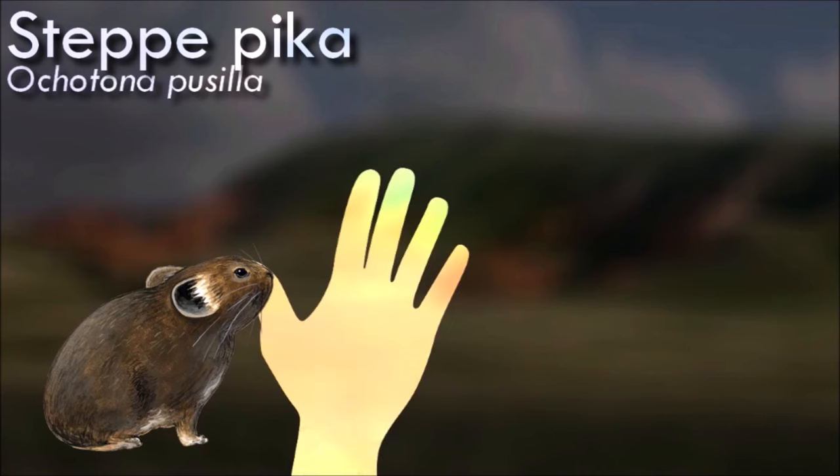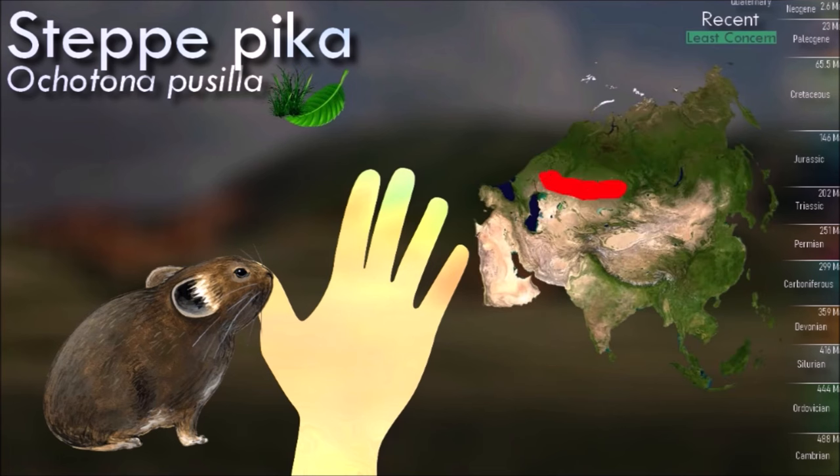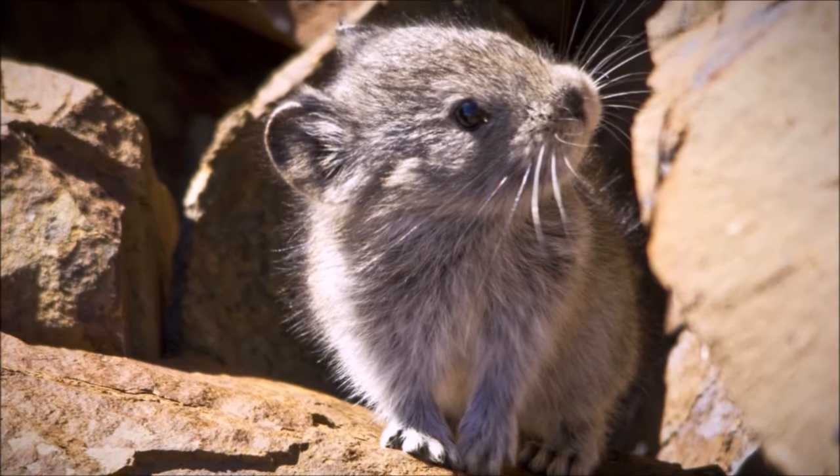Like rodents, pikas have chisel-like incisor teeth, but they also have a second pair of incisors in the upper jaw, followed by two molar teeth in the upper jaw and three molar teeth in the lower jaw. Pikas have no canines. Their teeth grow throughout their life and they need to be worn down.